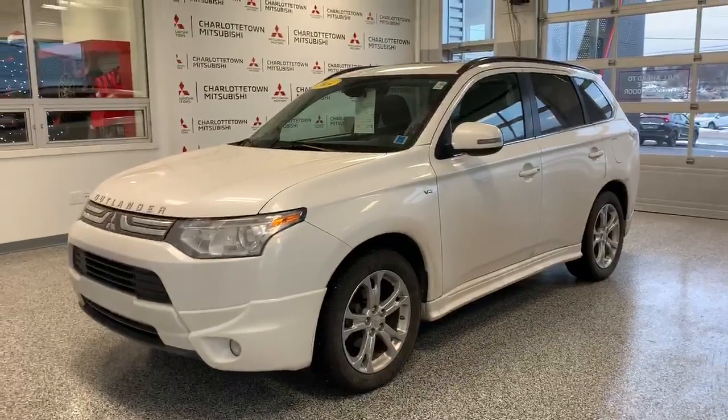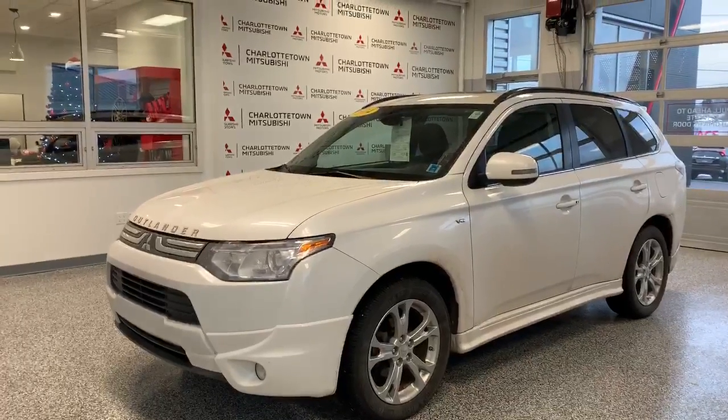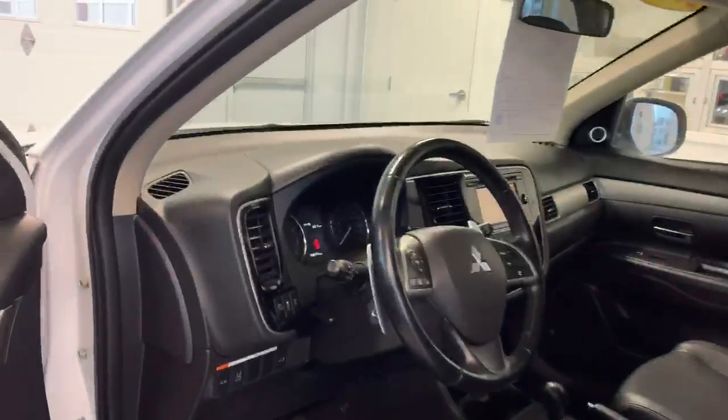Hey guys, Shannon here from Charlotte Ten Mitsubishi, bringing you my pick of the week. This week it is our 2014 Mitsubishi Outlander. It's a GT model, which means that it comes loaded with push button start, forward collision mitigation,